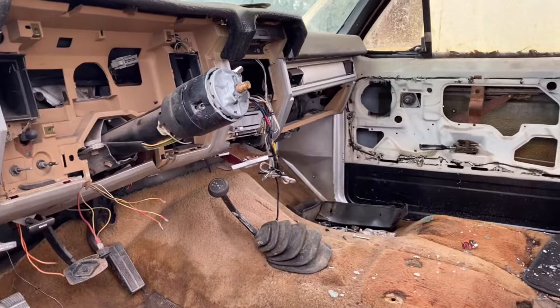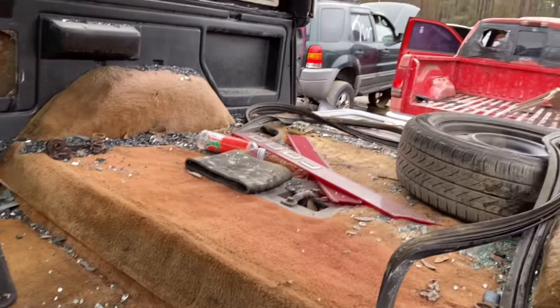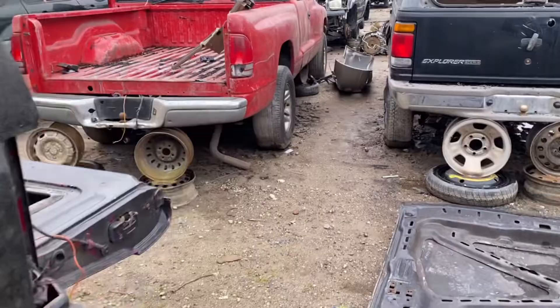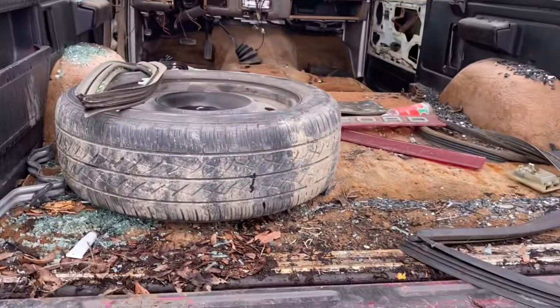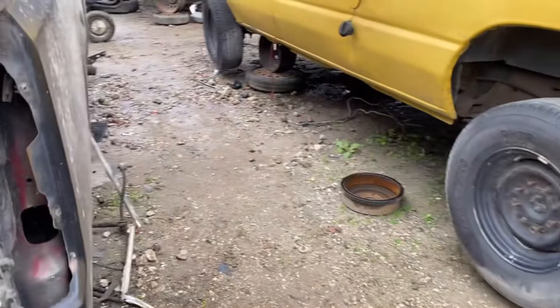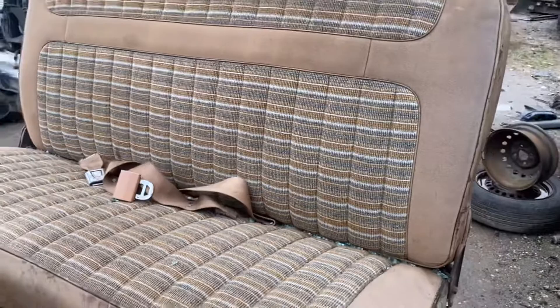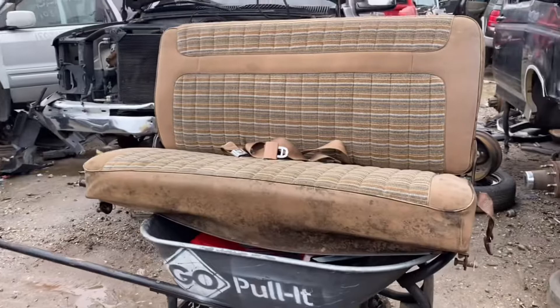Somebody already robbed her though — I was hoping I could get some dash pieces for myself to set aside. She's stripped pretty good. I'm gonna try to save that but she's rotted out like always. I guess she wanted to be a GMC. But we did get one good thing off of it — this nice tan seat. We'll take her home and clean her up, she'll look brand new.